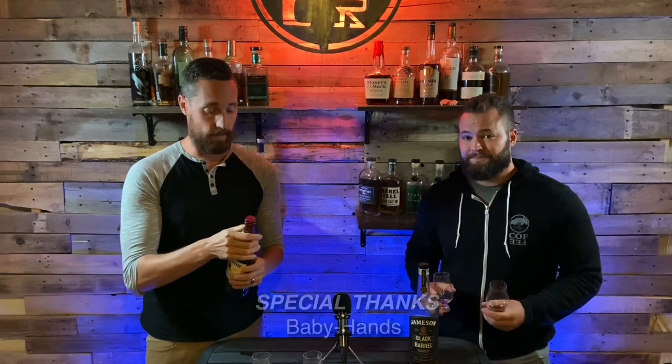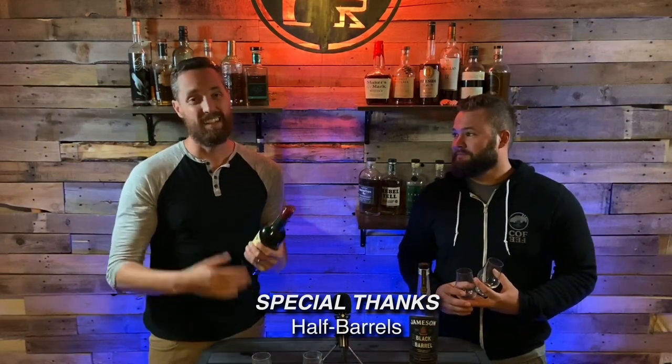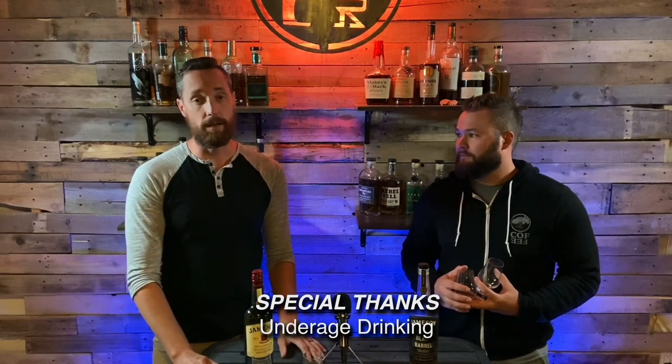Thanks for joining us. One thing we want to start doing is giving everyone a heads up on what we're doing in the next video so you can try those whiskeys with us. Next week we'll be doing some flavored whiskeys — Fireball and Screwball, as suggested by a couple of viewers — and we're going to have some guest hosts. Get some Fireball, get some Screwball, make a jelly cocktail if you want. As always, hit the subscribe button, ring the notification bell, and let us know if there's a whiskey you want us to try.